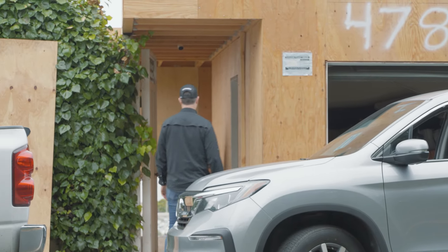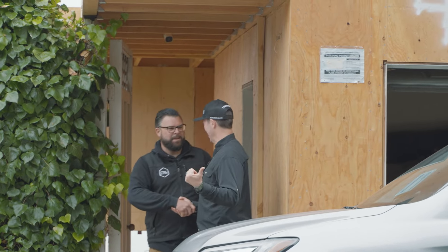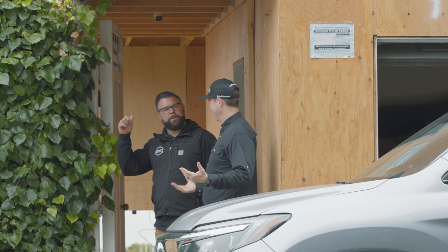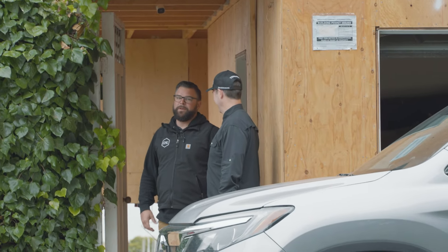CJ! Matt! Oh man, it is tight over here. Welcome to the job site, buddy. Almost got run over on the way. Well, you got to be careful. It's a busy road — we're working close to San Francisco, so it's not the calmest road.